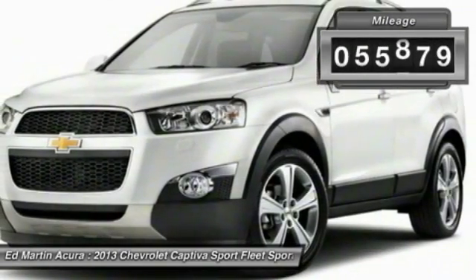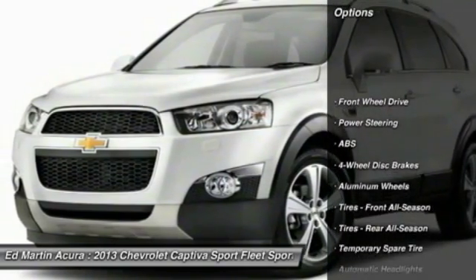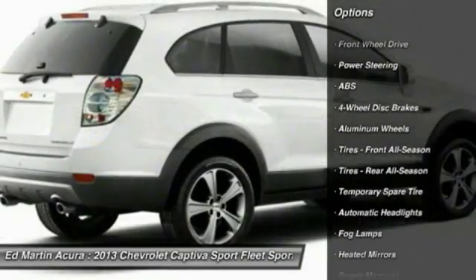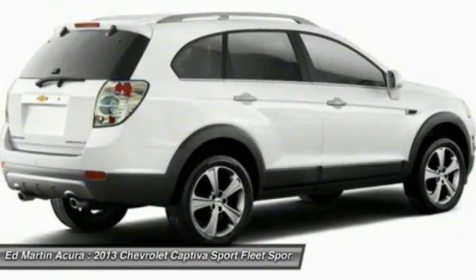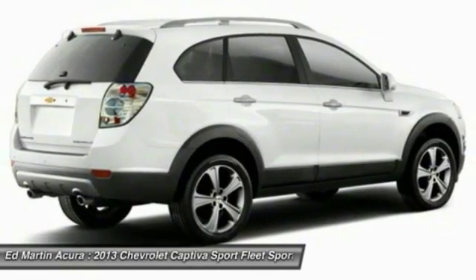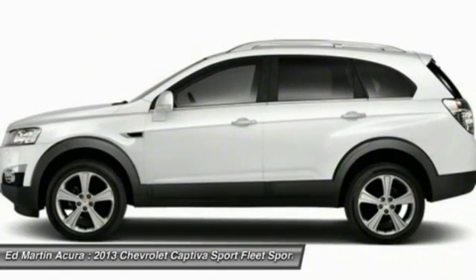This vehicle has less than 60,000 miles. Here are some of this vehicle's great options: stability control, keyless entry, steering wheel audio controls, traction control, anti-lock braking system, Bluetooth, leather-wrapped steering wheel, power steering, adjustable steering wheel, driver airbag.